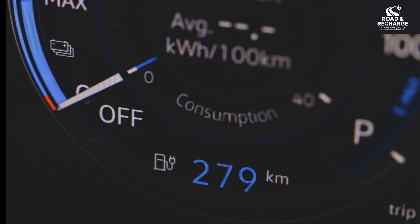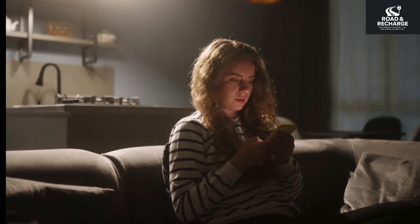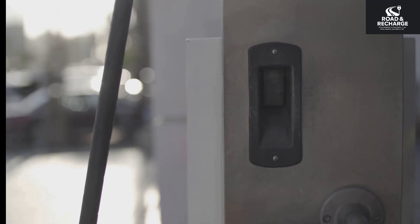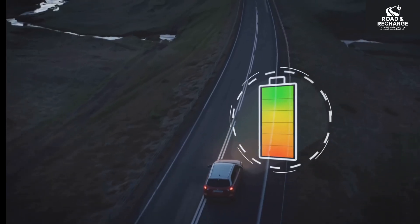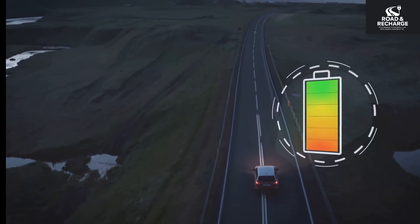Think your EV battery lasts forever? Think again. There's a ton of misinformation out there about how to take care of it. It's the most expensive and important part of your car. A lot of habits people bring over from gas cars or even from their smartphones can actually be hurting your EV battery in the long run, reducing capacity and lifespan.